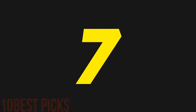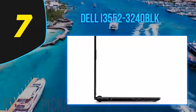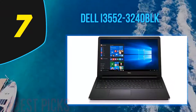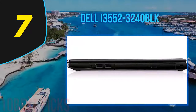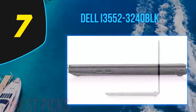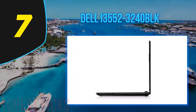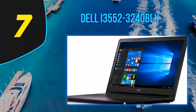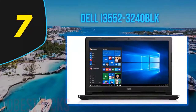Coming in at number seven is the Dell i3552-3240BLK, one of the most affordable laptops available. This 15-inch laptop is priced similarly to netbooks and Chromebooks. Many users wish it had a touchscreen display, but including that at this price point seems unlikely. It's a decent performer featuring an Intel Pentium processor, with the option to choose between Pentium or Celeron. There are also variants for choosing between HDD and SSD — personally, I'd take SSD any day.